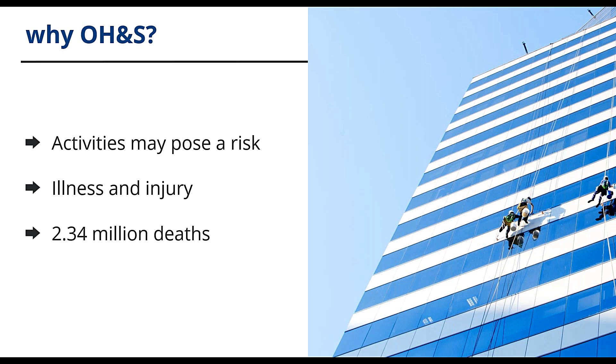Organisations are responsible to ensure that they minimize the risk of harm to their workers, managers, contractors, and visitors. ISO 45001 has been developed to help organisations manage these occupational health and safety risks. Having a certified management system implemented will help organisations achieve this by implementing preventative measures to eliminate or minimize occupational health and safety risks.